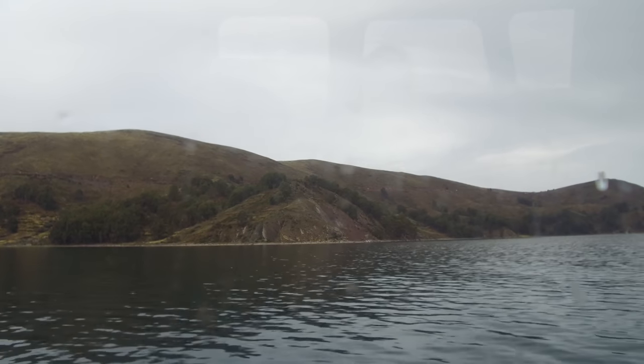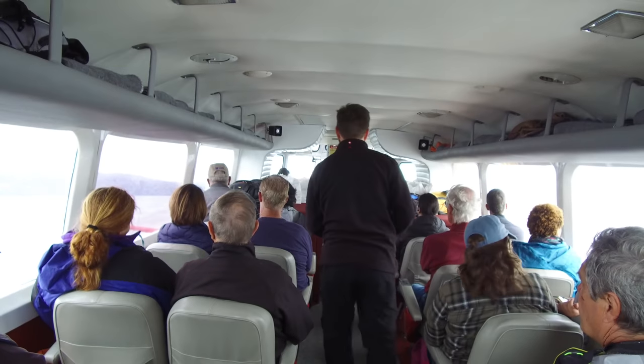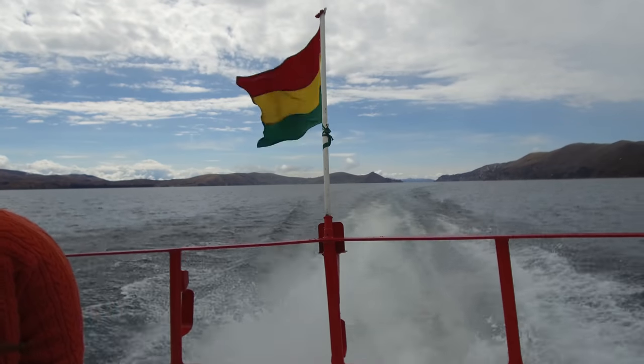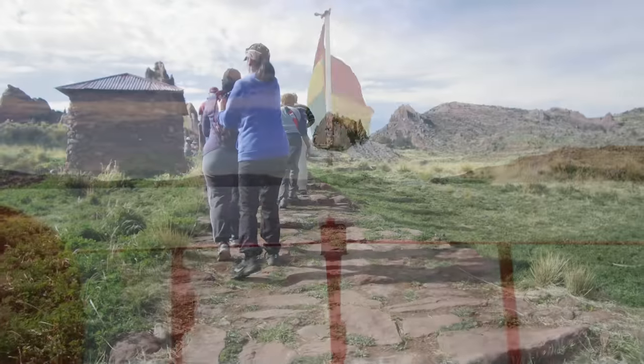You can see the rugged nature of the hills and mountains surrounding Lake Titicaca. This is a high-speed hydrofoil that we took, and there is the Bolivian flag waving away as we go at high speed.